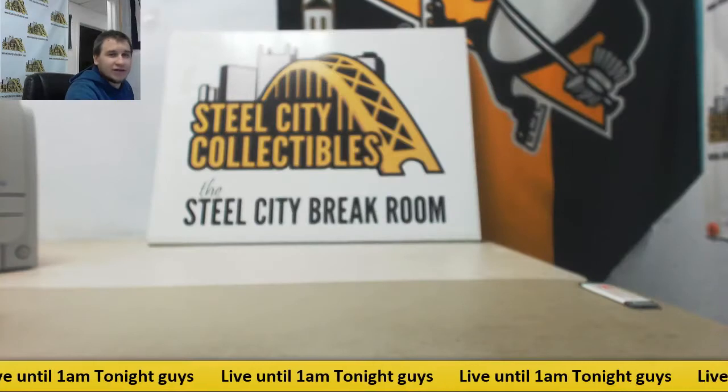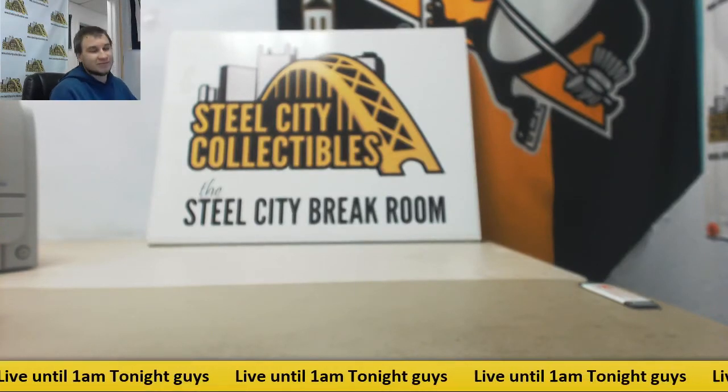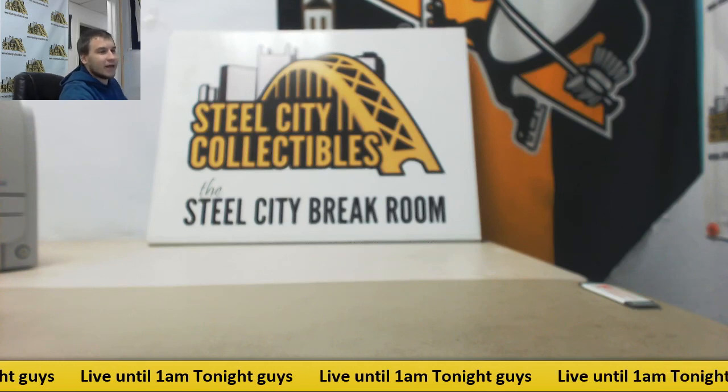Alright guys, that's going to do it. Thank you guys for joining. I have plenty of other football breaks up, same thing with baseball, basketball, hockey, multi-sport — you name it, we probably have it. Go check us out at steelcitycollectibles.com, and I'll see you guys later, bye bye.